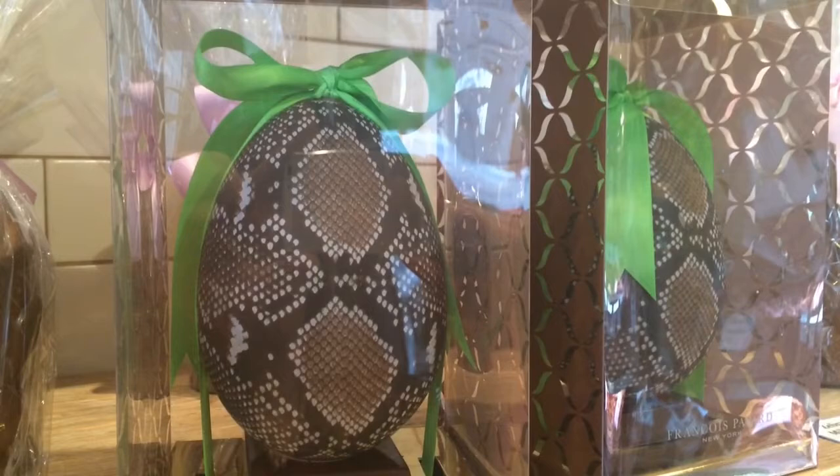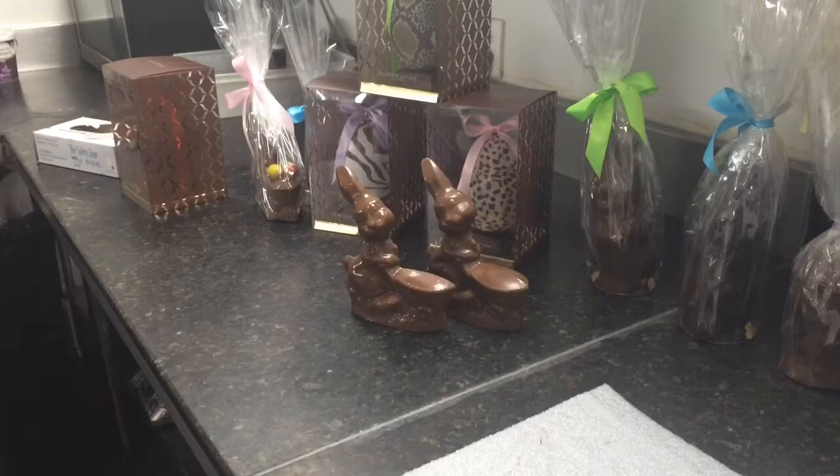Now everything we do has to be fashionable. Normally Easter eggs is pretty simple, but these ones are very stylish, pretty much almost like clothes, and we make them very, very different, very exciting, and they make a beautiful gift when you go to somebody's house.